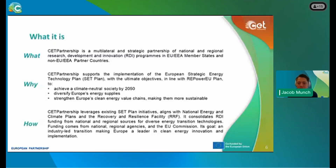The CETP is a multilateral and strategic partnership of national and regional research and development innovation programs in the EU and EEA member states, and including also non-EU and EEA partner countries. The main goal of the CETP is to support the implementation of the European Strategic Energy Technology Plan. Objectives include achieving a climate neutral society by 2050, diversifying Europe's energy supplies, strengthening Europe's clean energy value chains, and contributing to the clean energy transition of non-EU and EEA partners.